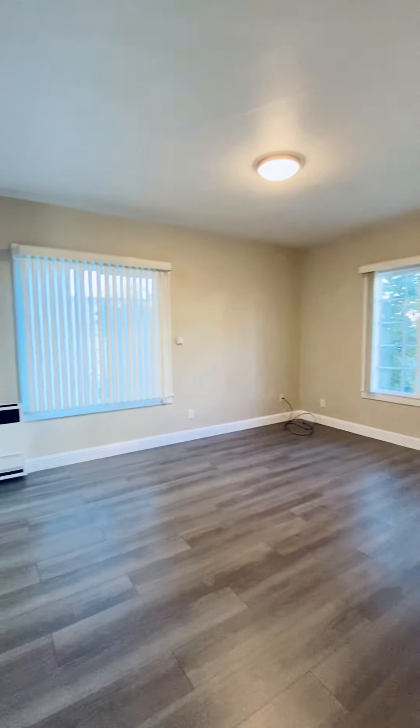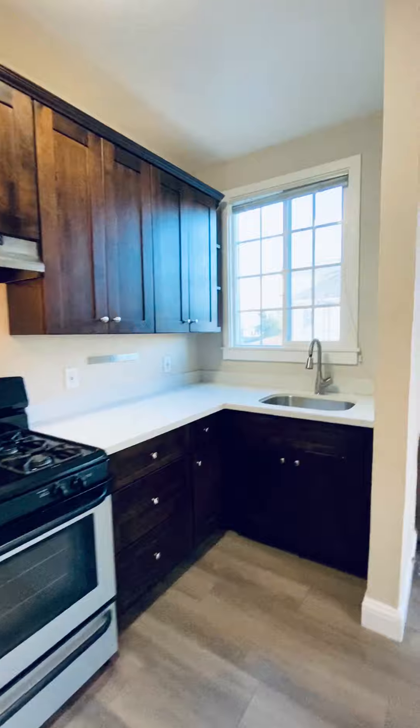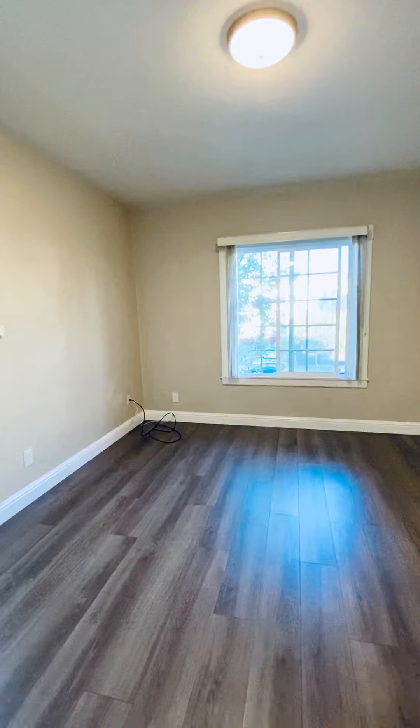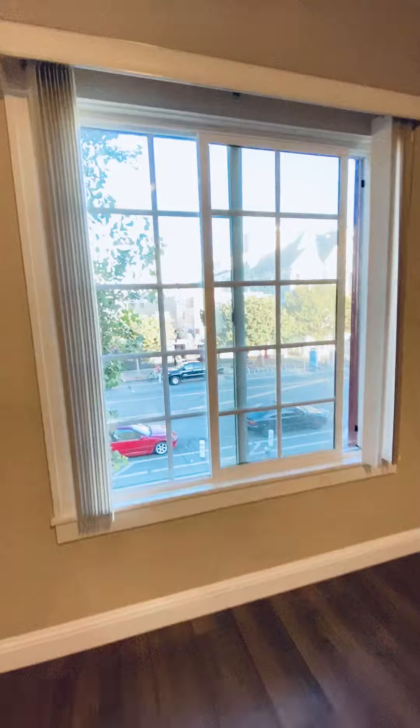Hi, this is Laura Scheid with Meyerhoff & Associates. I'm here to show you a really beautiful one-bedroom apartment. This one is in the heart of Uptown Oakland downtown — basically at Grand and Telegraph, on 23rd and Telegraph.